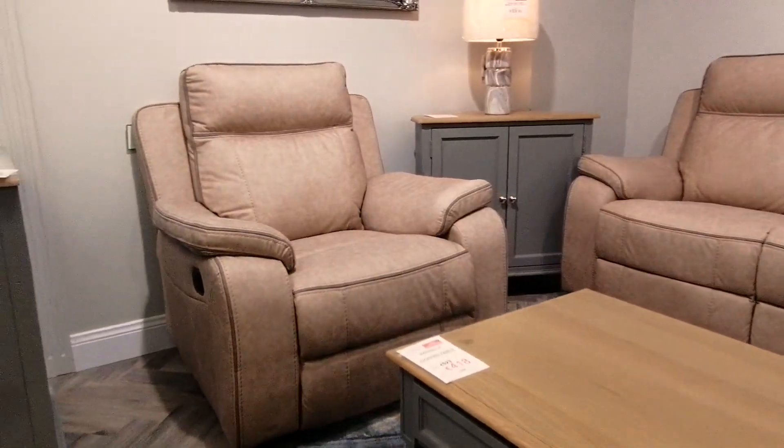Upgrade your living space with the Philadelphia Suite today and experience the perfect blend of durability, style and comfort.